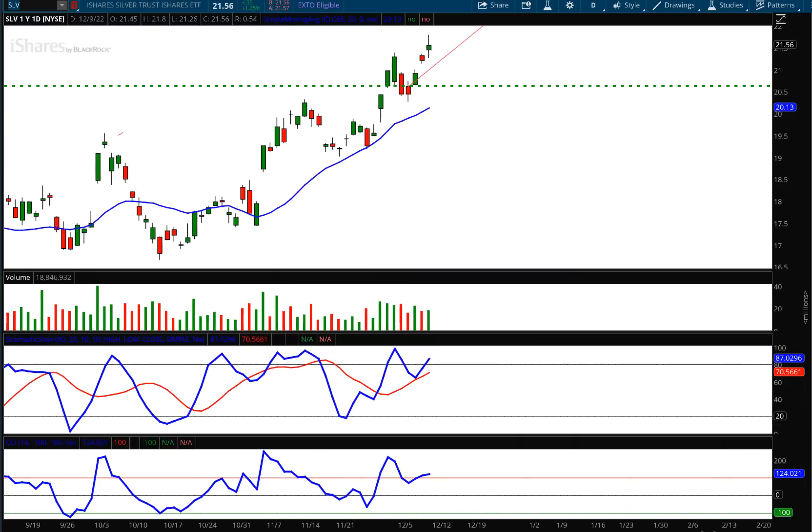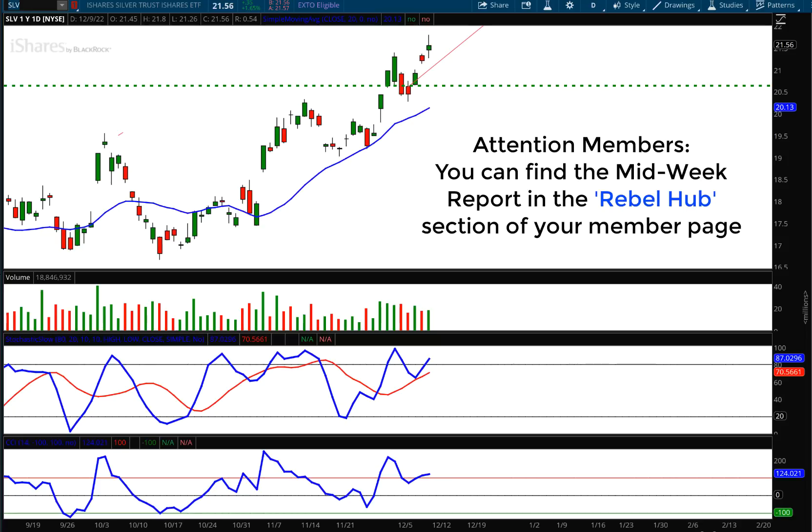The midweek report can be found on the Market Rebellion homepage. For members, if you go to the member page you can find the midweek market report without having to enter any information — just click play and the midweek report will play for you. That is the weekly market report. Have a great weekend, folks, and we'll talk to you on Wednesday.